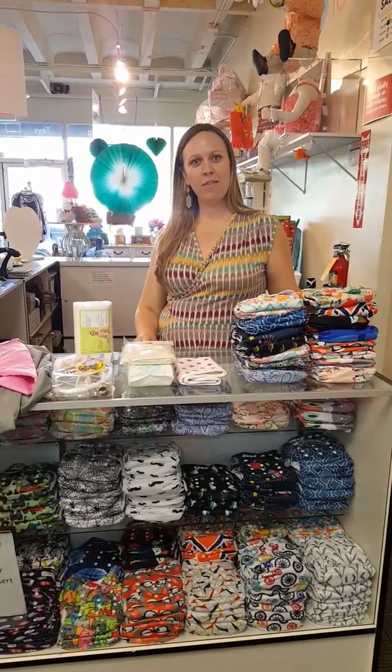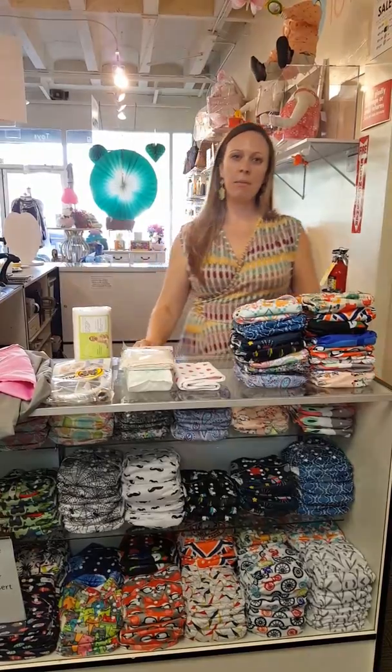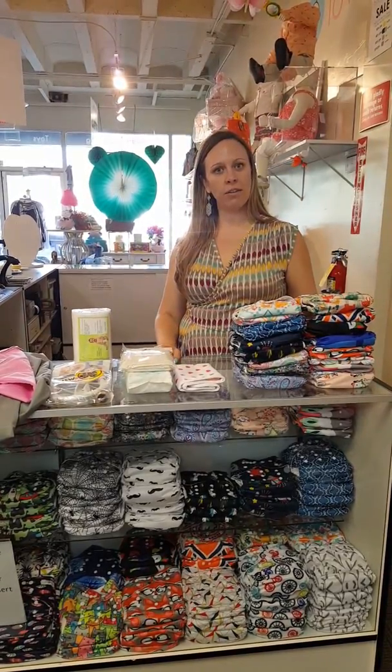Hi, I'm Lauren with Baby Love Eco-Chic Baby Boutique in Atlanta, Georgia, and today I'm going to talk about everything you need to get started cloth diapering.